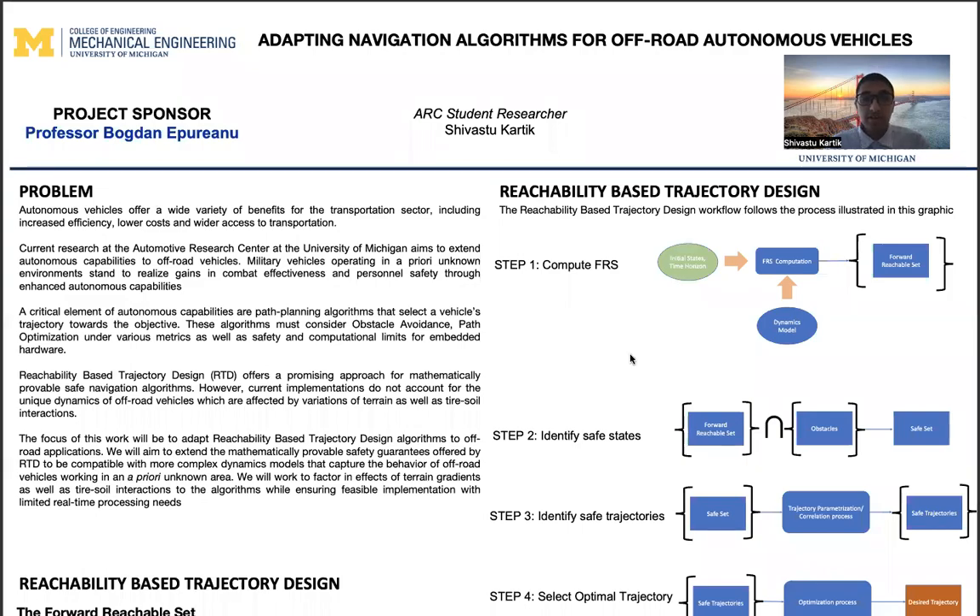Good morning. Thank you for attending my honors project poster presentation. My project is titled Adapting Navigation Algorithms for Off-Road Autonomous Vehicles.